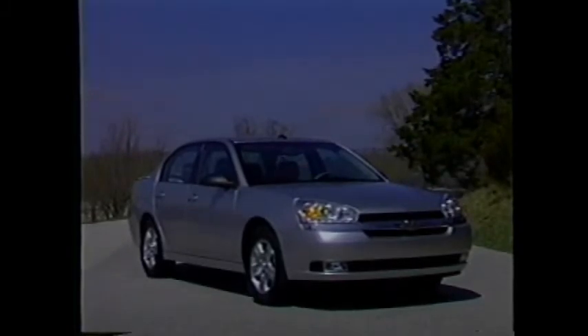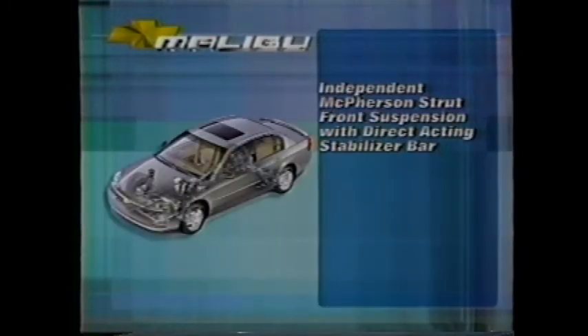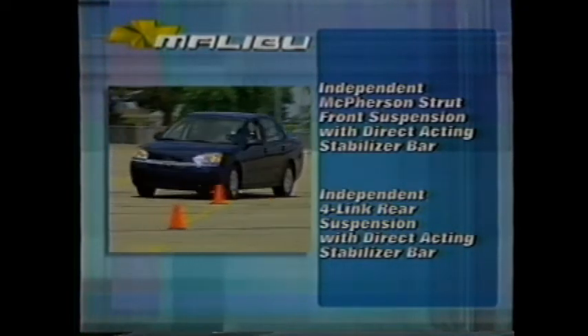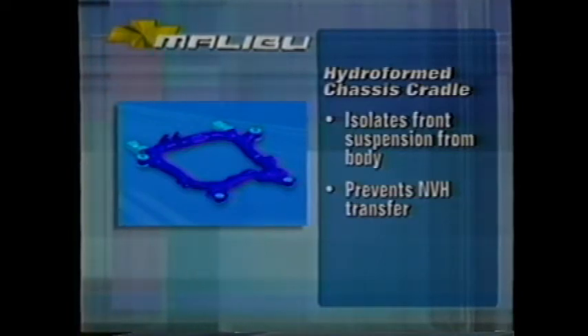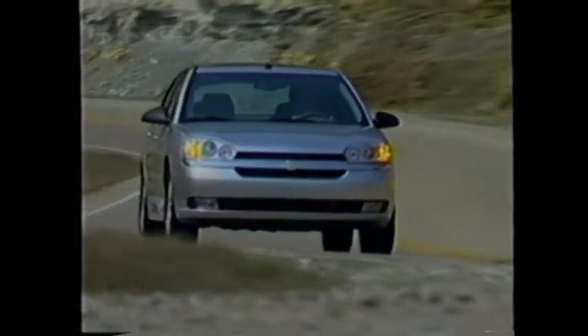Epsilon also gives Malibu a solid and quiet ride that rivals many of today's finest luxury cars from Europe and Japan. Epsilon's rigid structure minimizes the transmission of noise, vibration, and harshness and provides an ideal platform for refined suspension tuning. Malibu sedan and Max are both tuned to take import luxury car ride quality and step it up to the rigors of American roads and driving habits. Key suspension components include McPherson struts in front and a four-link configuration in the rear, both independent with direct-acting stabilizer bars to decrease body roll in turns. A hydroformed steel tube chassis cradle isolates the front suspension from the body and prevents NVH from transmitting to the passenger compartment.